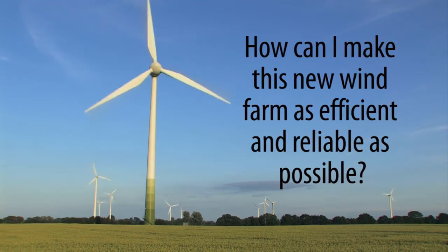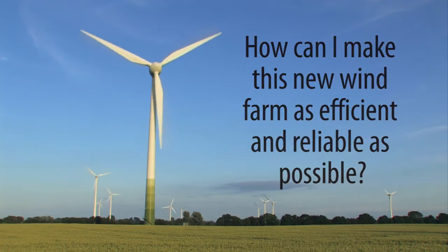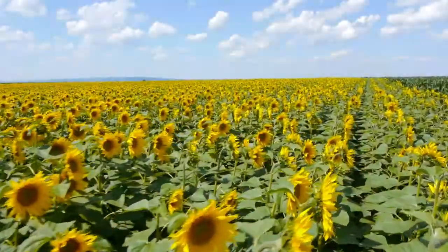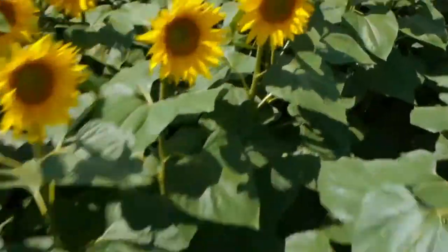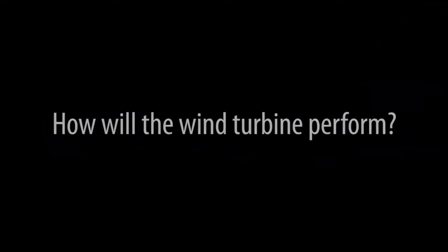How can I make this new wind farm as efficient and reliable as possible? What is the best location? How will the wind turbine perform?